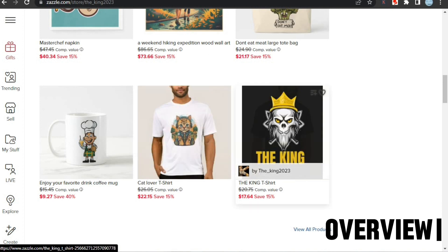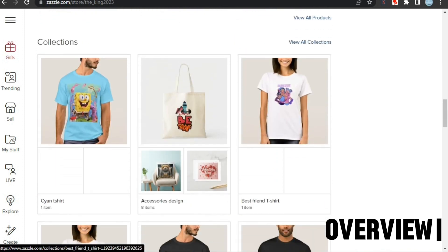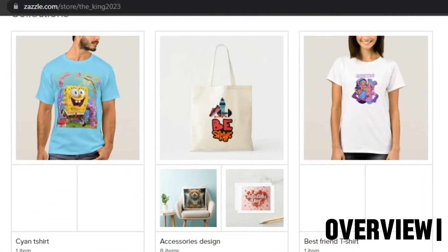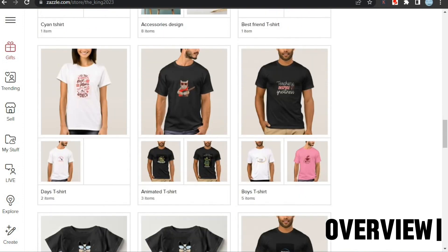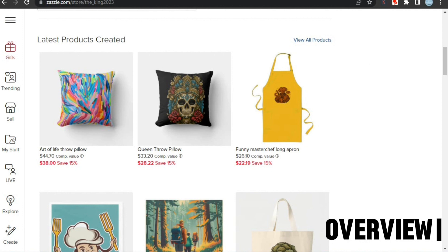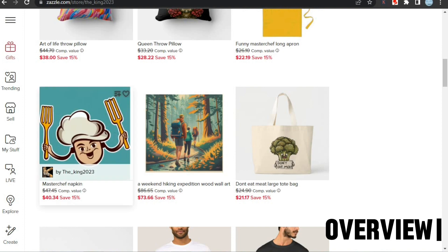Zazzle allows sellers to open multiple storefronts from one single account, making it easy to manage many stores. If we scroll down, we can see the seller has made a few collections, but these collections have only a few designs with blank spaces, which makes your shop look incomplete and unprofessional. I'll recommend making a collection only when you have 10-15 designs to put in it. Also, the bio says the shop sells funny designs, but I don't think the designs look funny, so customers won't find what they expected.